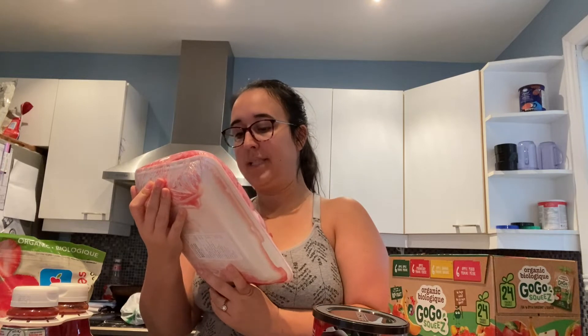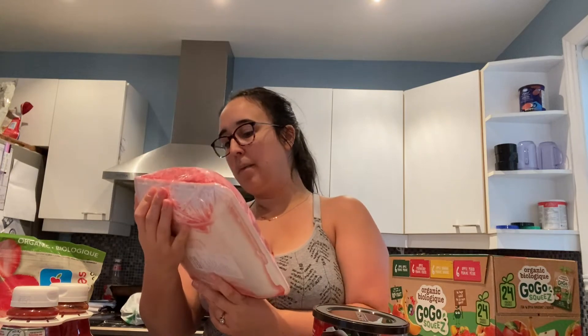I also got ground beef — a pack of 2.732 kilos, so about six pounds. It's $25.93. Same thing for this: I separate it, weigh it into one pound bags, put them in the freezer, and whenever I'm making shepherd's pie, macaroni, or anything like that, I just pull out a pound, unfreeze it, and use it.